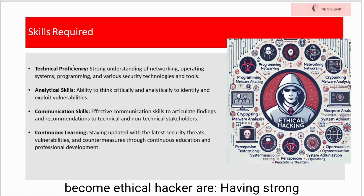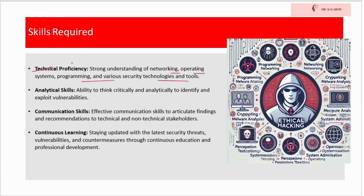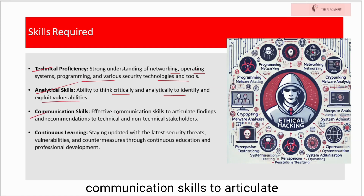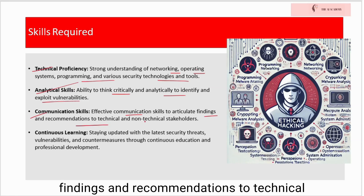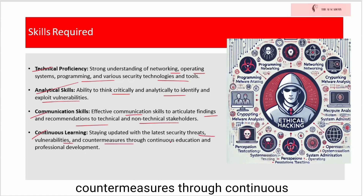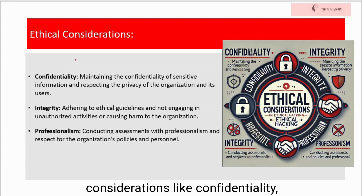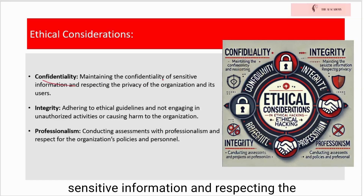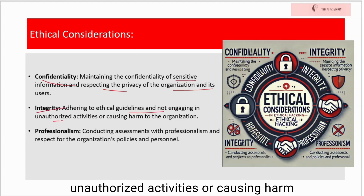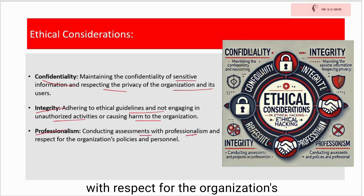The skills required to become an ethical hacker include a strong understanding of networking, operating systems, programming, and various security technologies and tools. Ethical hackers need the ability to think critically and analytically to identify and exploit vulnerabilities, as well as effective communication skills to articulate findings and recommendations to both technical and non-technical stakeholders. Staying updated with the latest security threats, vulnerabilities, and countermeasures through continuous education is essential. Ethical considerations include confidentiality — maintaining the confidentiality of sensitive information and respecting the privacy of the organization and its users; integrity — adhering to ethical guidelines and not engaging in unauthorized activities or causing harm; and professionalism in conducting assessments with respect for the organization's policies and personnel.